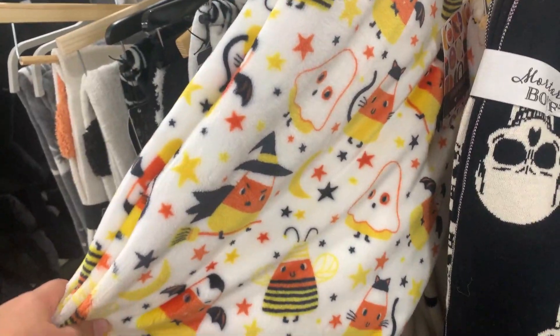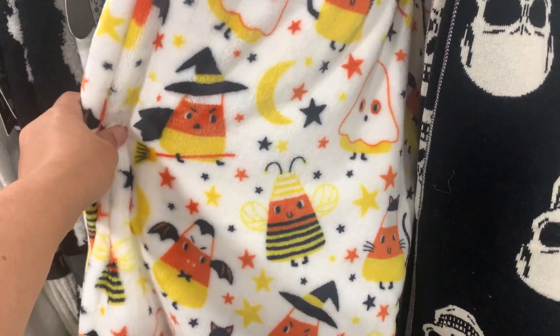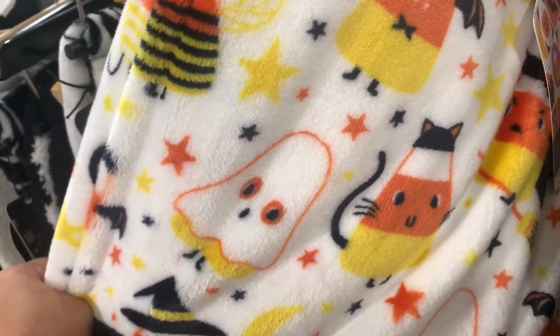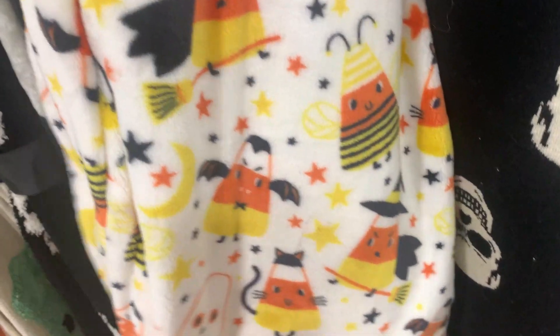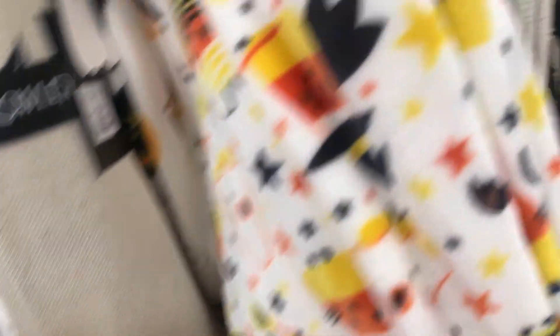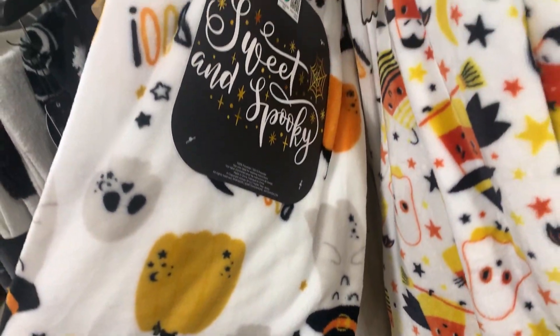And they have this one that has just black bats - black and white. One with just skeleton skulls on it. Look how cute this blanket is - look at all the candy corn dressed up for Halloween! I absolutely love this and I love that it's like a fuzzy warm blanket, this would be so cute in my kids' bedroom. Look - this candy corn is a little vampire bat, there's one that's dressed up as a kitty cat, a ghost, a witch, a bumblebee. And then this one's really cute also - it's got little kitty cats and pumpkins and skulls and witch hats on it, also like one of those fuzzy ones.